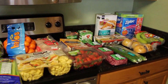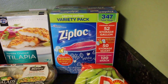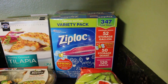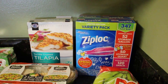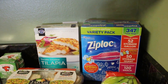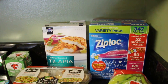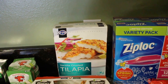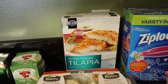At Costco we got some Ziploc bags — this is the variety pack and it's going to last us a while. As my husband Mark and I said in the Sam's haul, you are paying a lot upfront and my husband definitely had some sticker shock, but it's going to last us longer.